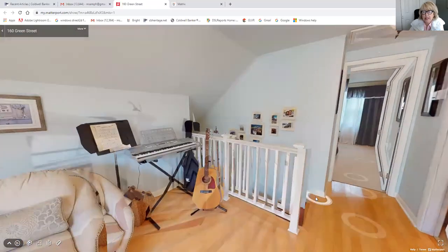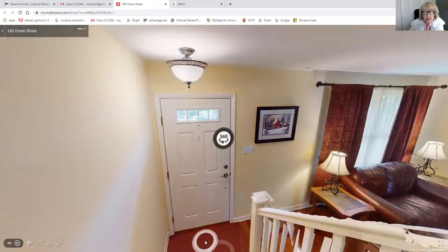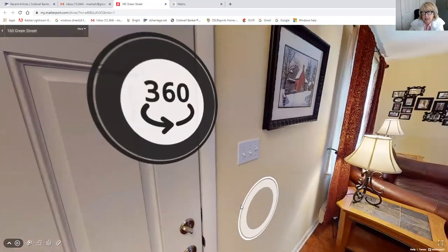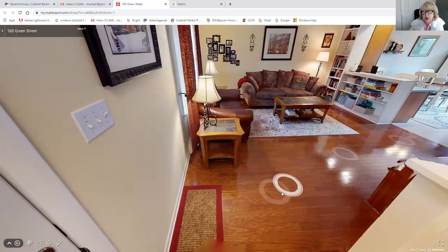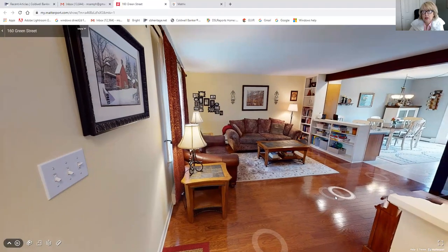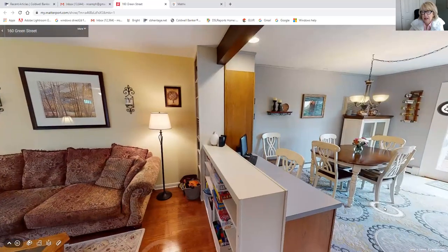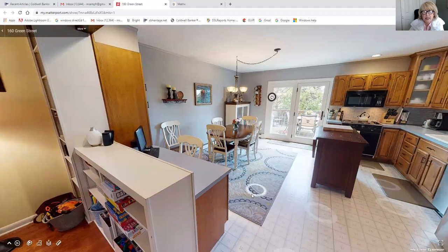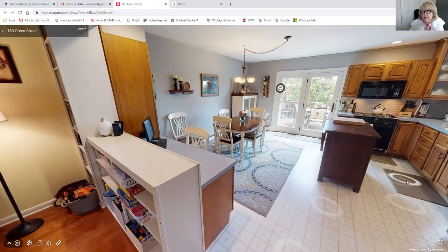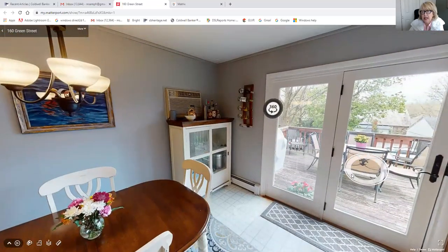Let's go back downstairs. Let's come into the living room — this is the view from the front door. Beautiful hardwood floors, freshly painted, some built-in shelving, coming into the kitchen with a big eating area, a desk for computer work, and nice cabinets. You can go outside and see the deck and the view from out there.